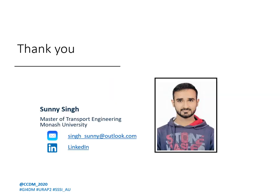Thank you all for patiently listening to the presentation. I wish you all a great day ahead.